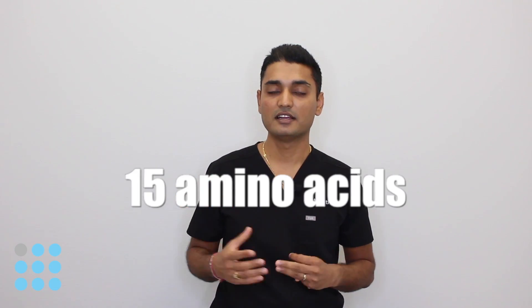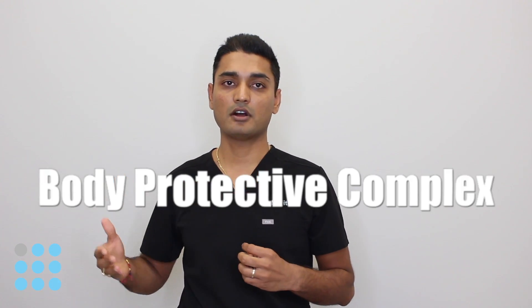Hi guys, this is Jay Patel from MyFitMed. Today we'll talk about BPC-157 as part of our HGH peptide series. BPC-157 is a sequence of 15 amino acids. This is a synthetic amino acid chain, and it is a partial sequence of a naturally occurring substance called body protecting complex that is found in our gastric juice.